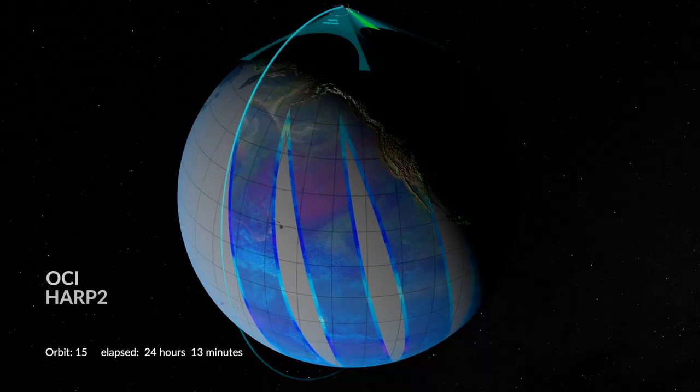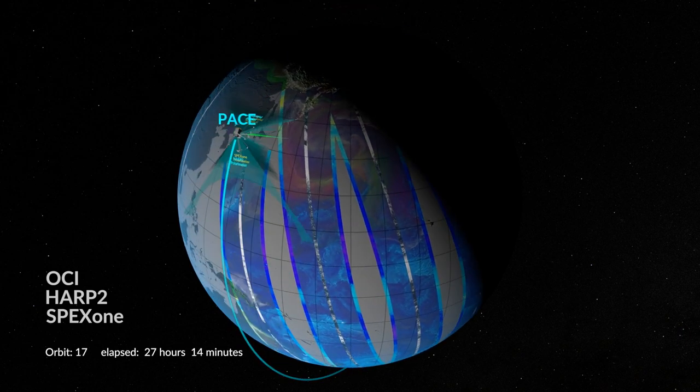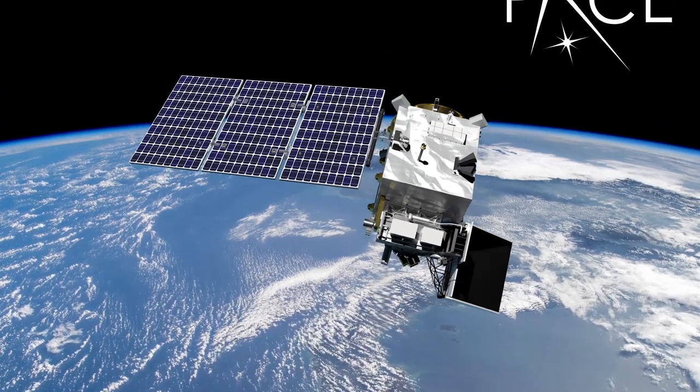This observatory is going to provide global coverage every day. That is another scale of this total volume that is really, really increasing the amount of information we're going to have to work with.